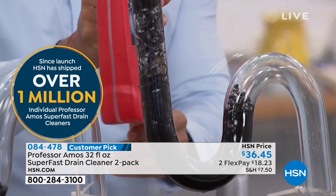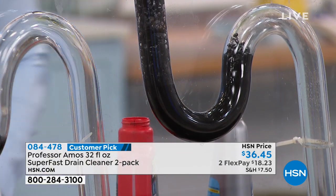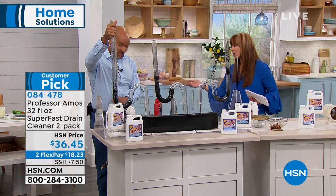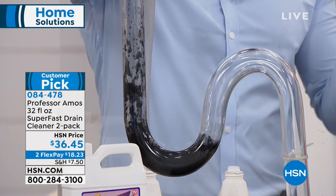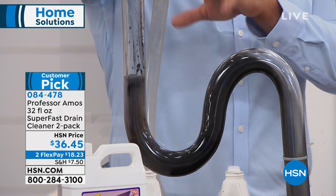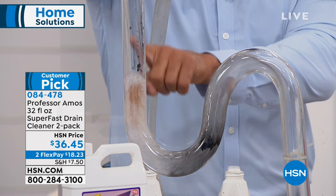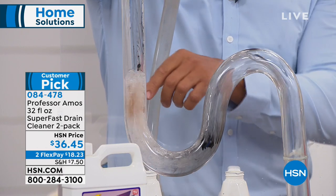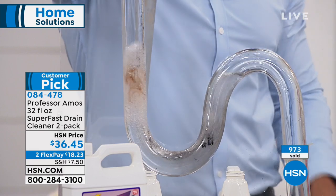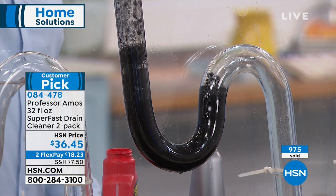Over a million sold, for good reason. Normally one bottle is close to the price of admission, but you're actually getting a set of two. Then you just rinse it out with water. Let the product do the work so you don't have to — give it at least 10 minutes, run hot water for three to five minutes when done. It's a drain cleaner, not just a drain opener — it cleans that drain line squeaky clean. Safe for copper, aluminum, PVC, and all pipe types.